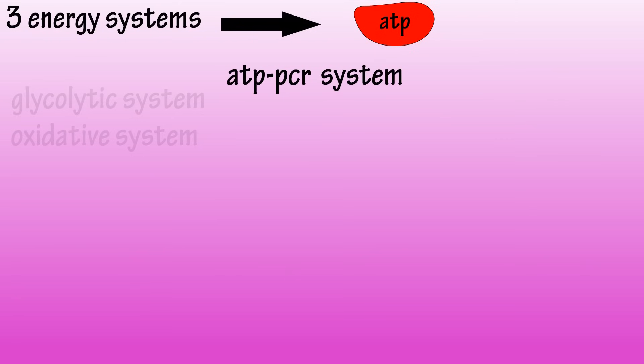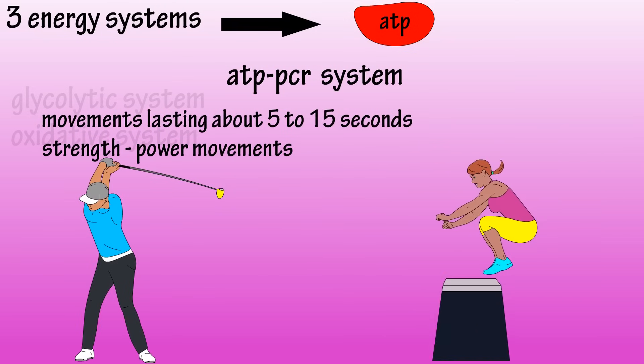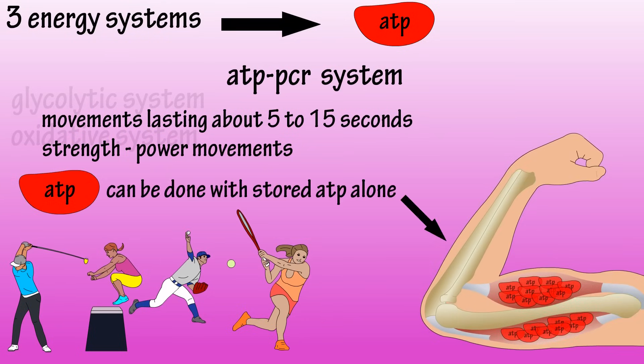The ATP-PCR system is based on movements lasting about 5 to 15 seconds, such as strength power movements like a golf swing, jumps, throwing, or racket serves. These types of quick burst movements can be done with ATP that is stored in the muscles.